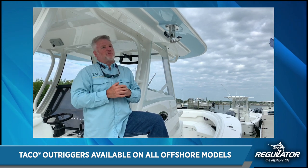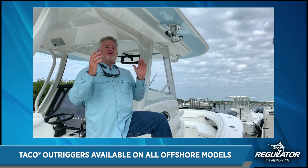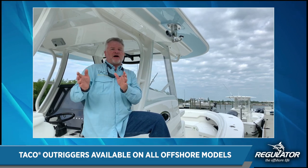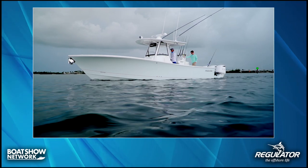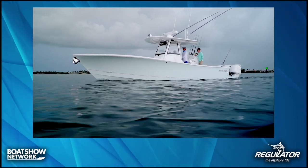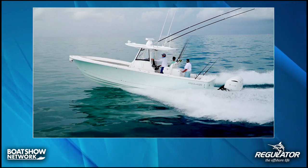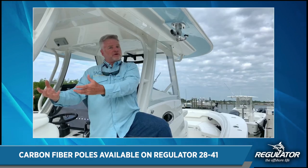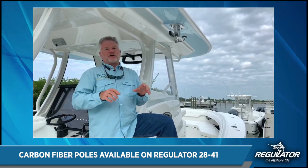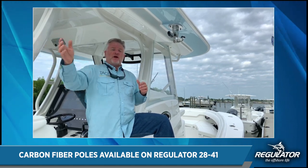We also want to talk about our carbon fiber outrigger poles. Regulator has chosen our 20-foot carbon fiber poles — it's a three-piece section that collapses all the way down to eight feet so it can be easily stored, trailered, and taken off the boat when it's time to put your outriggers away for the season or get them cleaned.